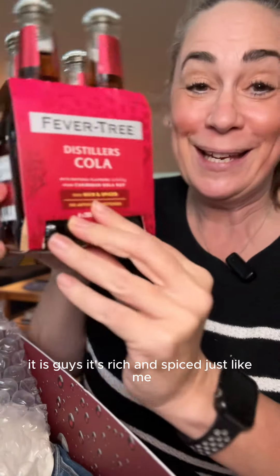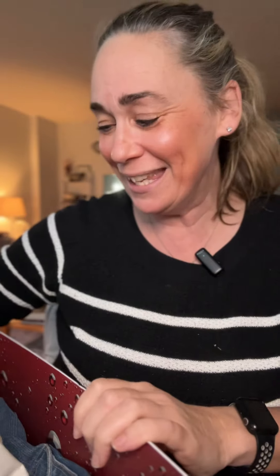Whoa, so cute! A couple of glasses so we can make a little cocktail. It is — guys, it's rich and spiced, just like me, except not the rich part, but I'm spiced. Legitimately the cutest thing ever.